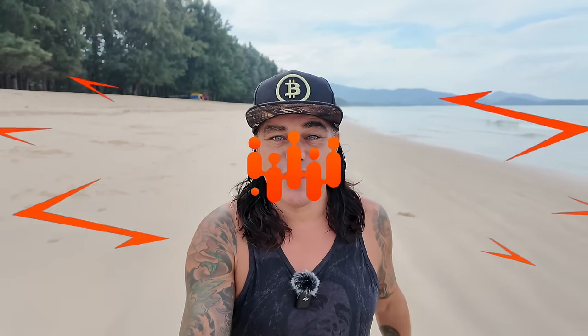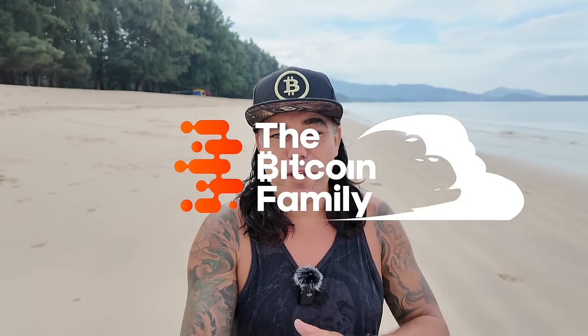Good morning, good afternoon, good evening guys, wherever you are in this beautiful world, whenever you're watching this YouTube video. Welcome to the Bitcoin Family channel. For the newcomers, my name is Diddy, and yesterday again walking and talking on the beach here in beautiful Phuket, Thailand.